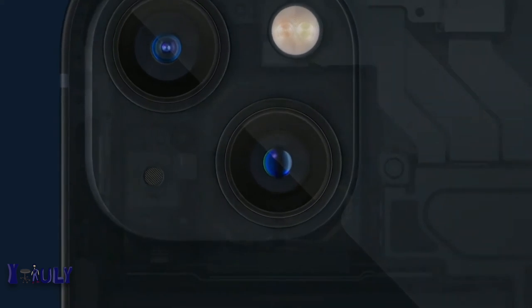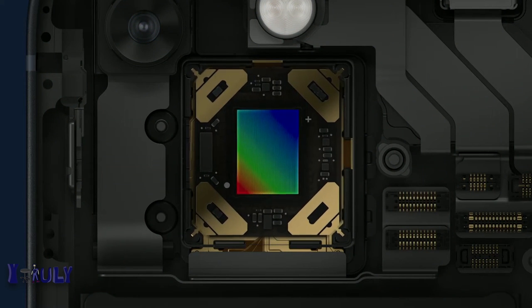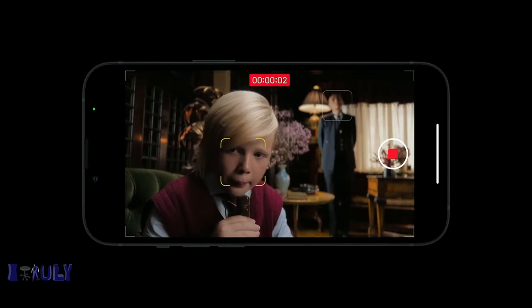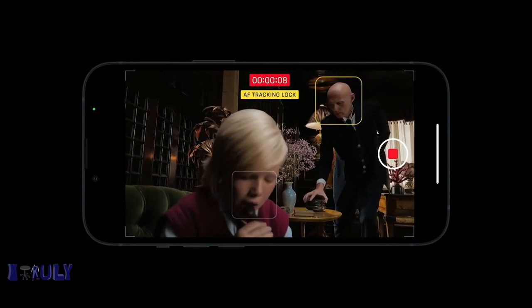iPhone 12 Pro Max introduced an amazing advanced technology: sensor-shift optical image stabilization. And incredibly, we are bringing this to iPhone 13 and iPhone 13 mini. Here's a low-light photo from the new wide camera with sensor-shift OIS — the larger sensor captures nearly 50% more light. Night mode shots are even more impressive. For more creative control, you can tap to shift focus at any time, then tap again to lock and track focus on the subject.